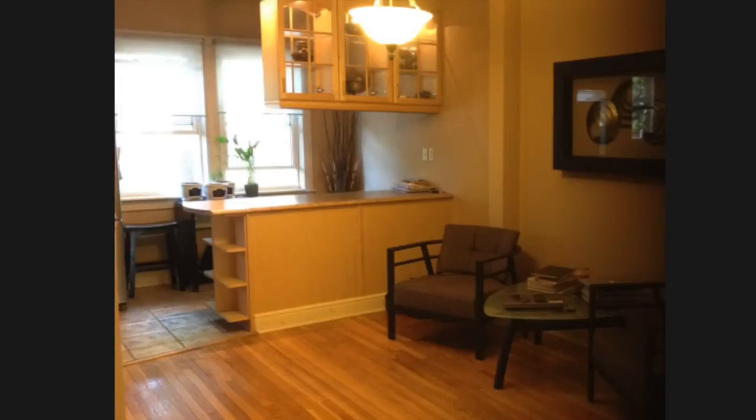This is what the client's room looked like before. You can see that it was a very, very dark space — this is in the middle of the day with all of the lights on — and it was very dark, a little bit dreary. A lot of that had to do with the paint color and the lighting scheme throughout the space, so that was one of the first things we opted to change.